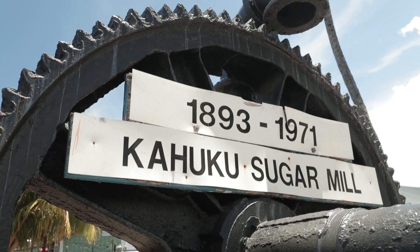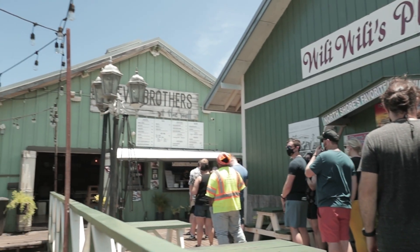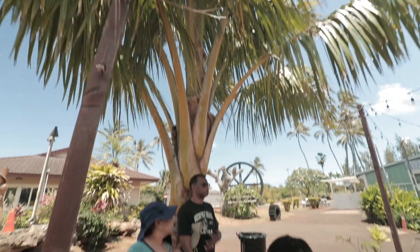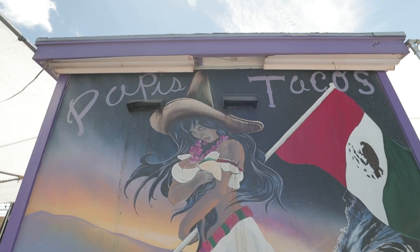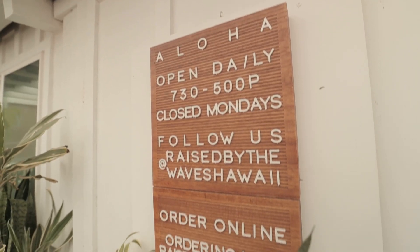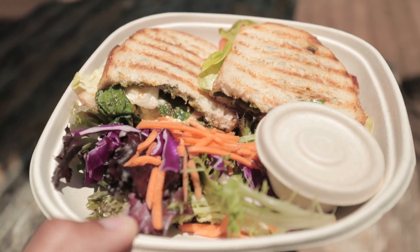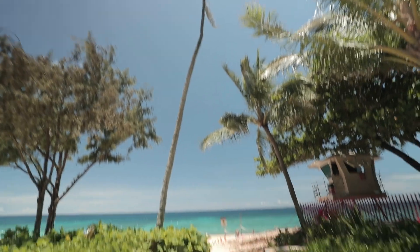We also stopped at the Kahuku Sugar Mill, one of the coolest food destinations on the island. They have all different types of food trucks and a couple of bars — it's a great all-around stop for a big family since you'll find burgers, Mexican food, Thai food, seafood, and authentic Hawaiian cuisine. Since we're vegan, our favorite spot here is called Raised by the Waves. We found this place not too long ago and they've never let us down. The Kahuku Sugar Mill is a true foodie mecca on the north shore.